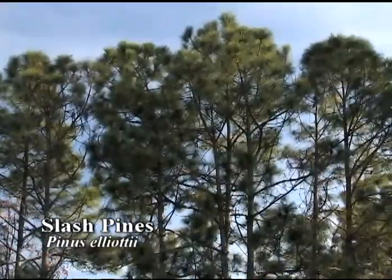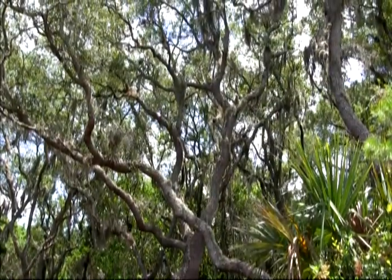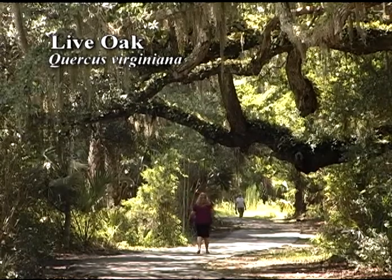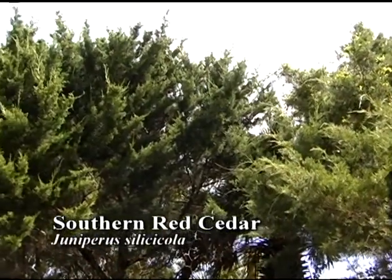Not to be outdone by the beauty of wildflowers, our native trees add much to the Florida landscape. Just look around at the majestic live oaks, magnolias, and southern red cedars.